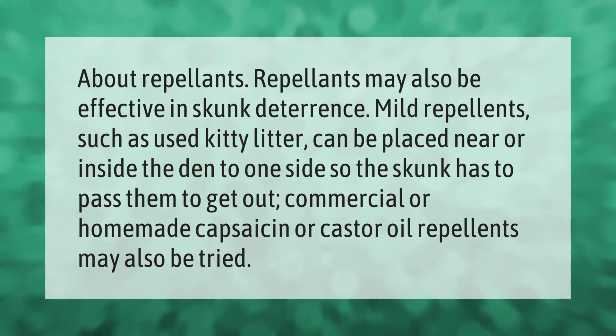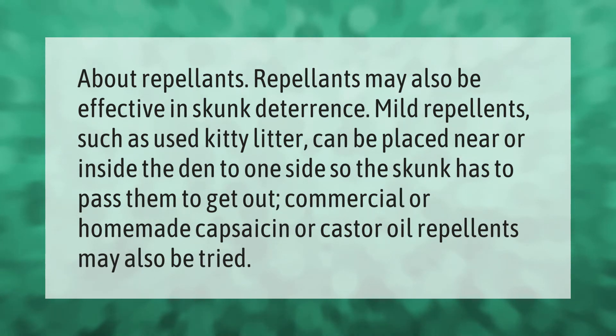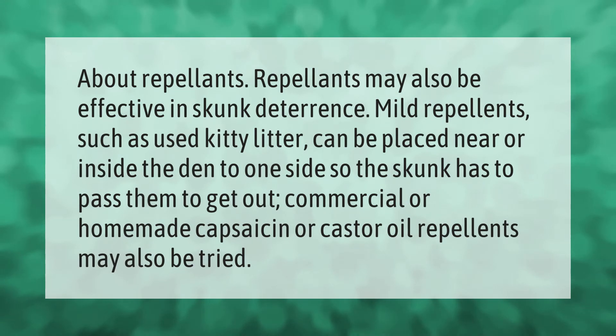Repellents may also be effective in skunk deterrence. Mild repellents such as used kitty litter can be placed near or inside the den to one side, so the skunk has to pass them to get out. Commercial or homemade capsaicin or castor oil repellents may also be tried.